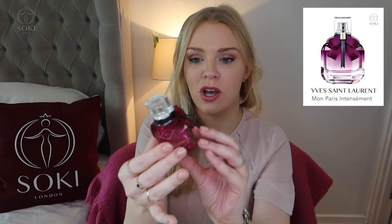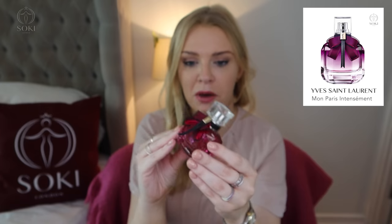I notice it's coming in a 150ml size now — a massive bottle — so I'm thinking about ordering that because as you can see I've nearly run out. I also have the Intensement version, which comes in a really nice deep purple bottle. This one has more emphasis on the patchouli; it's a bit deeper, more wintry, and less fruity.